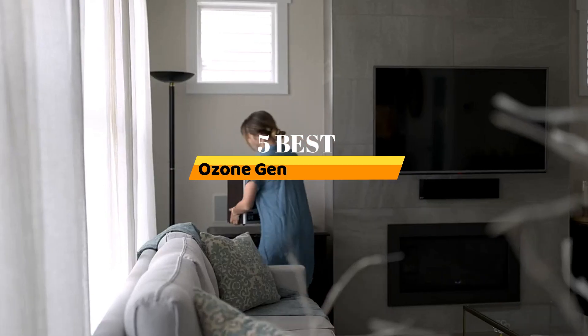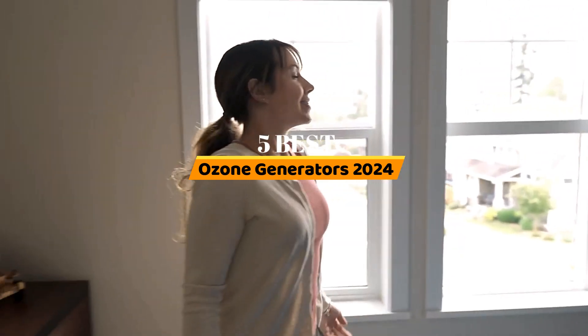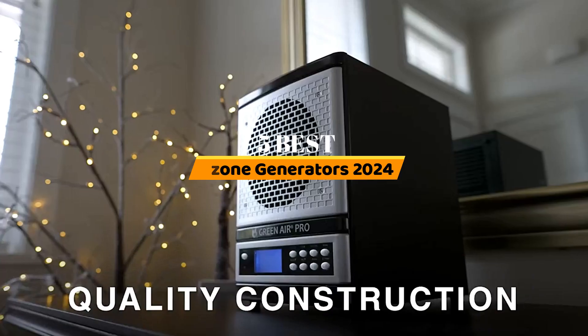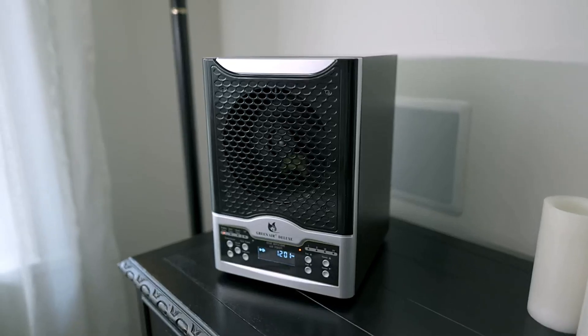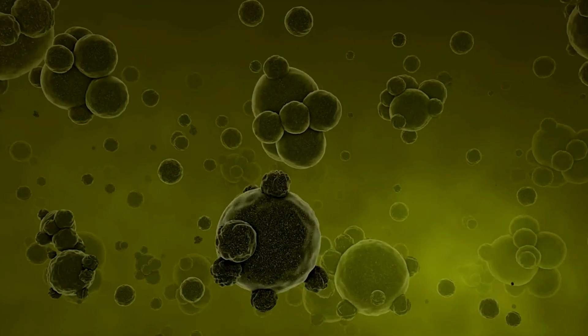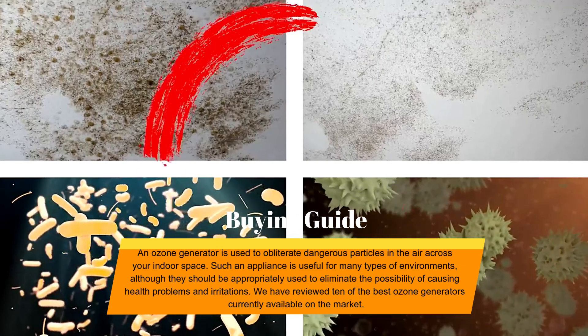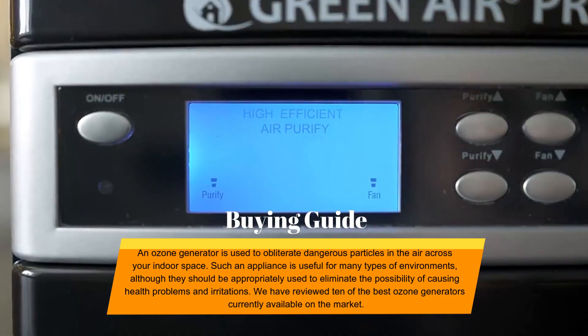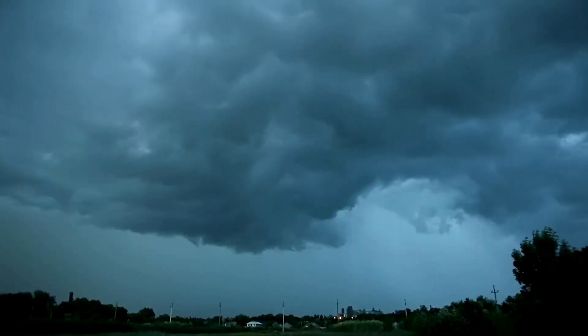Hello everyone. Today, the 5 Best Ozone Generators 2024. Welcome to our product review show channel. We're here to guide you through the overwhelming choices, where we uncover the pros and cons of the latest products. Our goal is to give you the most accurate information. Get ready for honest and in-depth product reviews that will help you make informed buying decisions. Hit subscribe and never miss a review show. Let's get started.